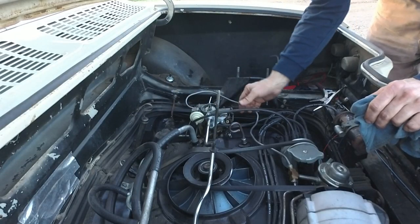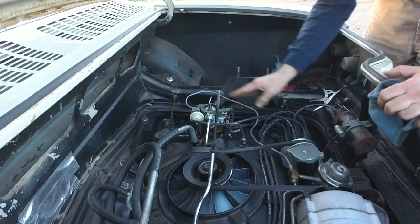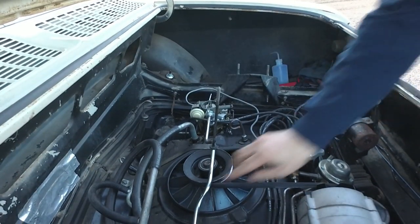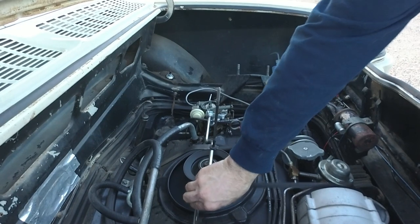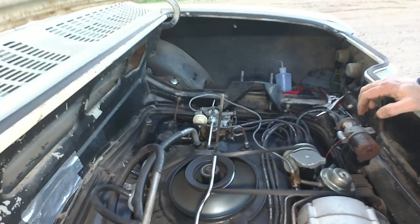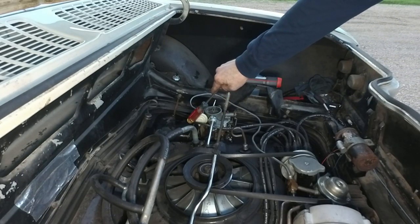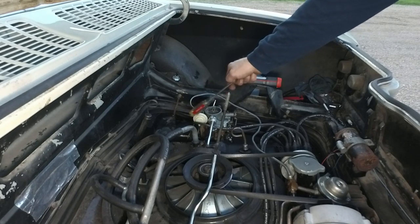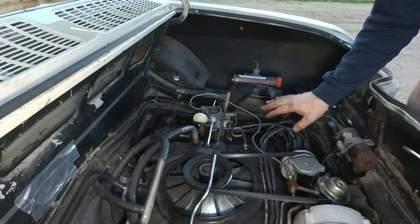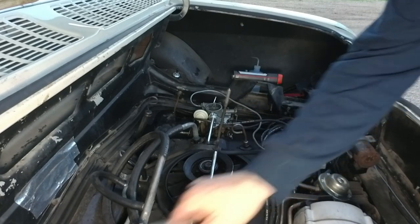Make sure none of this stuff interferes with the linkage. I've got everything connected — let's turn the ignition on and turn it over. As promised, I'm going to show you what it sounds like when we pull the pull-off vacuum. I'm doing this on video without first checking, because I thought that was the problem, but it turned out to be the points. I still have to set the dwell — I did it with a business card thickness — and I'll rebalance the carbs. Let's take a look at what happens.